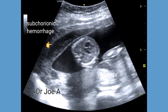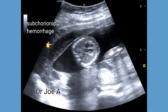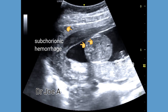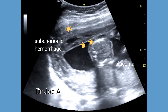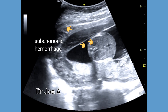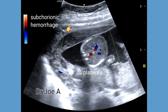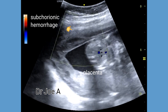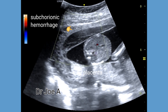The fetus itself appears viable with normal cardiac pulsations. There is an immediate danger of the subchorionic hematoma extending posteriorly and behind the placenta. Color Doppler shows absence of any flow in the region of the subchorionic hematoma.